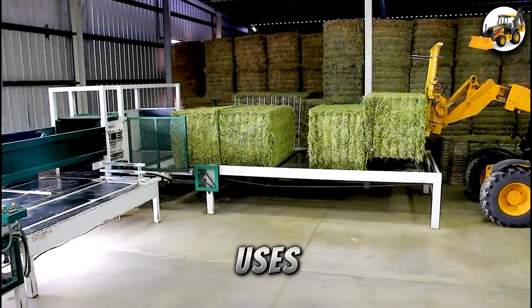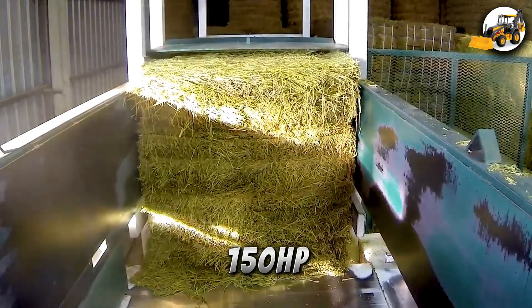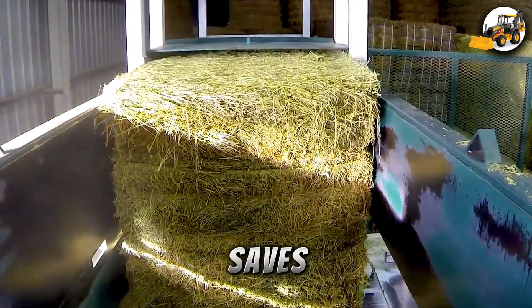Paul's Hay and Equipment uses the Steffen Systems Bale Converter, slicing and stacking square bales using 150 HP — efficient and a significant time saver.